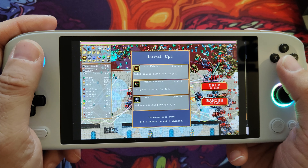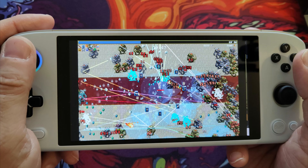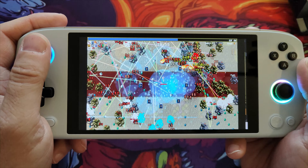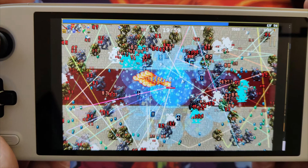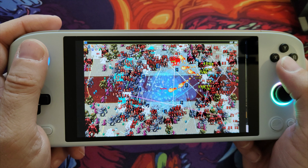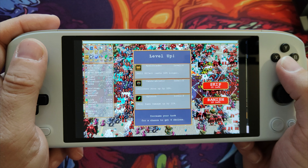This is the Aya Neo Air Plus i3-1215U, originally pitched as a low-cost gaming handheld not specifically for AAA titles, but more as an affordable way into Aya Neo handheld PC ownership. It was announced way back in May, I think 2022, with early bird pricing of just $269.